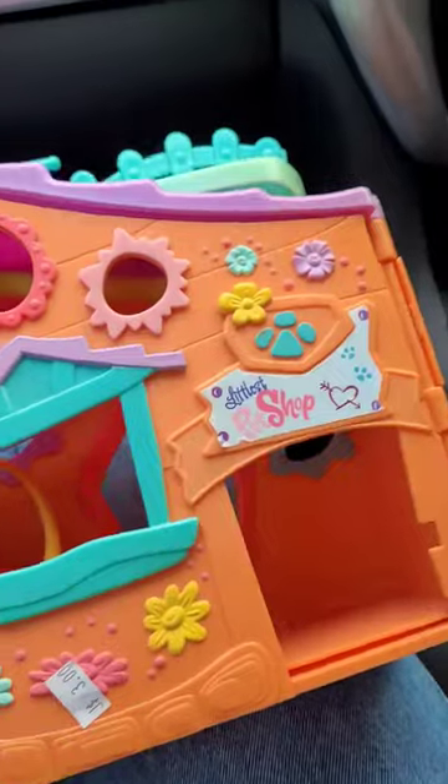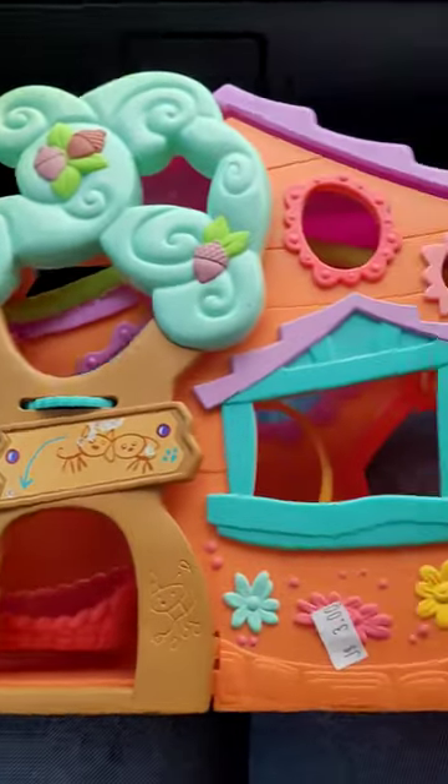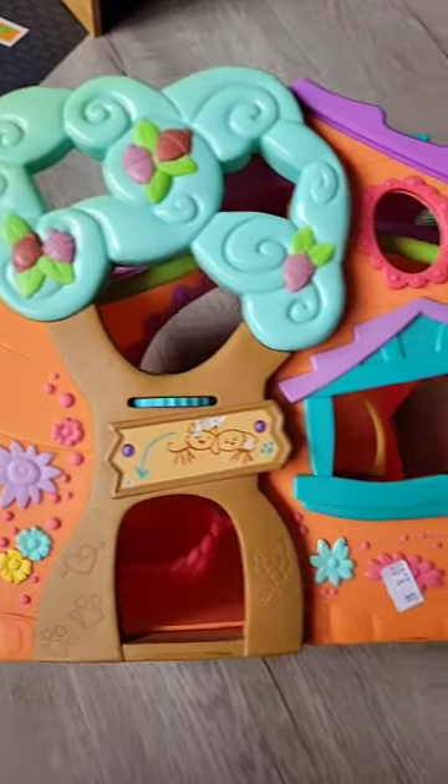They had some My Little Pony there as well. I did search for LPS but they didn't have any. But I was just happy to get the house and here it is.